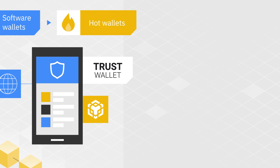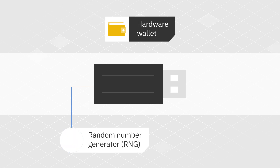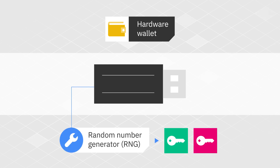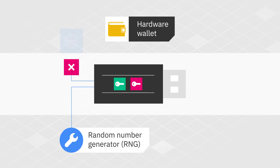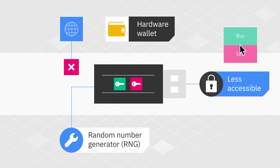What about hardware wallets? Hardware wallets are physical electronic devices that use a random number generator (RNG) to generate public and private keys. The keys are stored in the device itself without any connection to the internet. As such, hardware wallets may present a secure alternative for cold storage, especially for long-term holders. However, funds stored in hardware wallets tend to be less accessible, making them somewhat inconvenient for traders and frequent users.